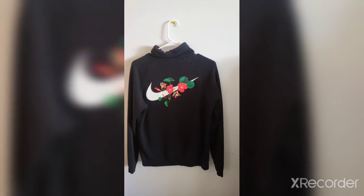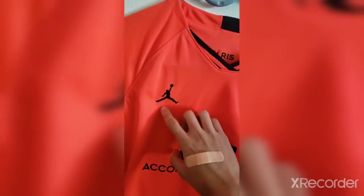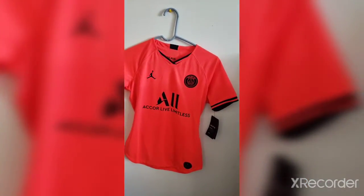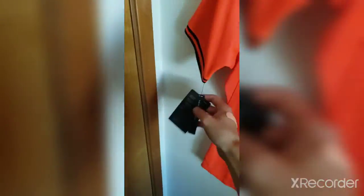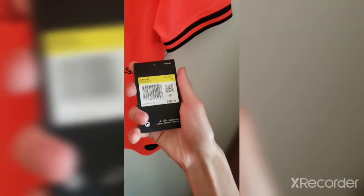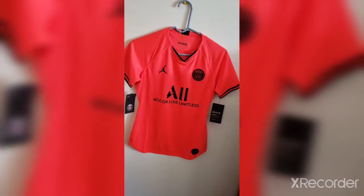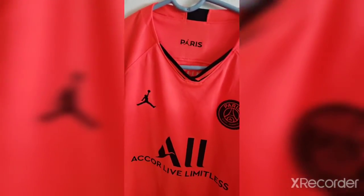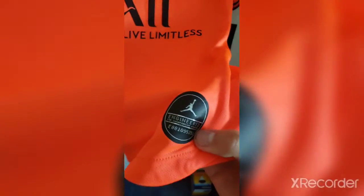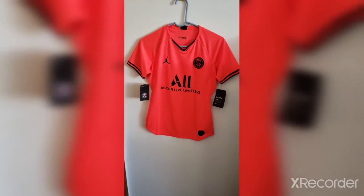Next item — we have a Jordan Jumpman Paris Saint-Germain soccer jersey in a size small. It retails for about 90 bucks. I'll sell it for around the 30–40 dollar mark — for soccer jerseys you can get a decent profit depending on which ones you sell. Remember, all prices are negotiable. It's engineered for championship athletes.